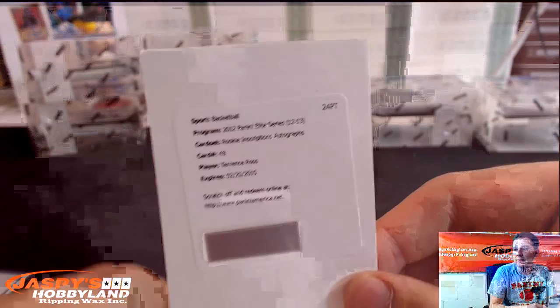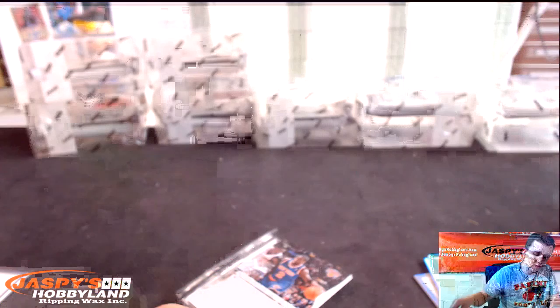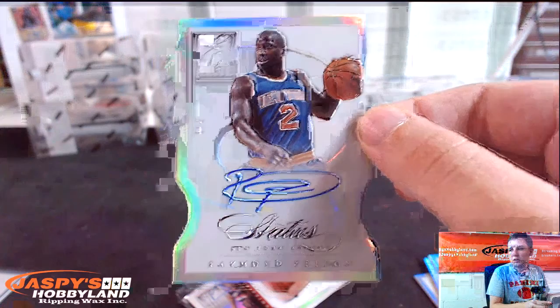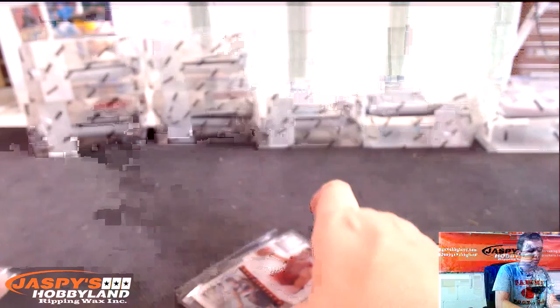Is that Raptors? Terrence Ross — yeah, Raptors. Raymond Felton, one of two, die-cut auto — one out of two for the Knicks. Number two is his jersey number right there. Jonas Valanciunas for the Raptors — second auto for the Raptors.